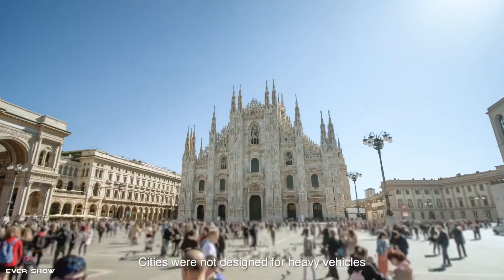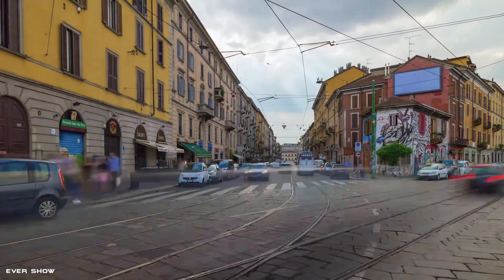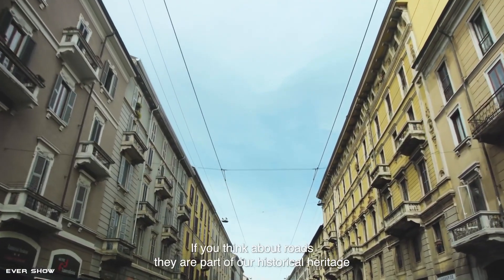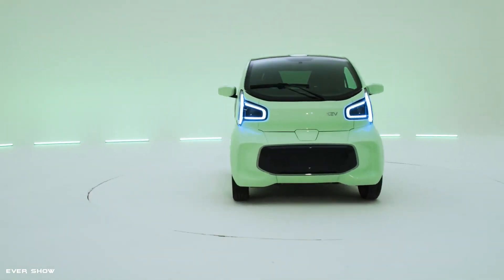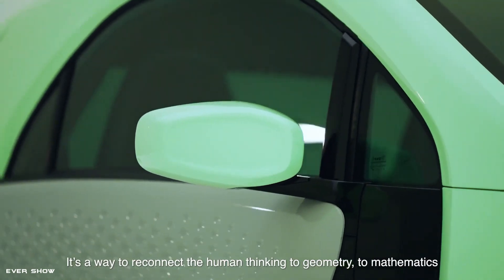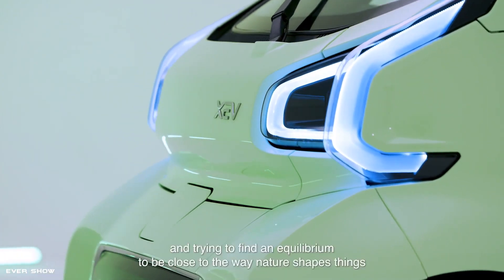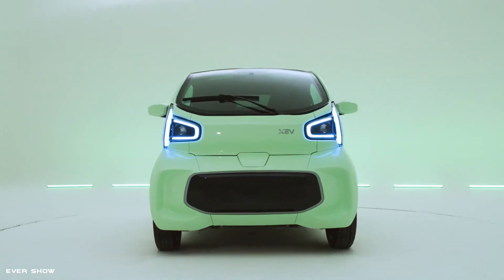Zevis presents the 2023 model year YoYo, a 100% electric city car. The efficient electric motor provides a quieter, more sustainable solution to urban mobility. Enjoy a range of 150 kilometers without worrying about recharging. Once the 10.3 kWh modular battery pack is exhausted, it can be easily removed and replaced with a fully charged one in a simple, fast, and completely safe way.